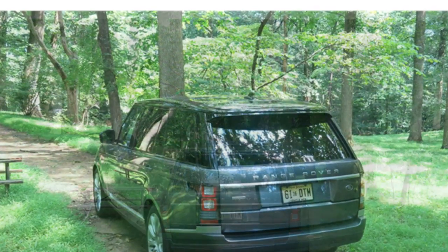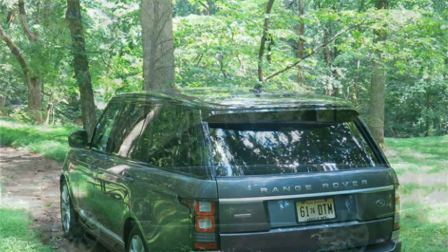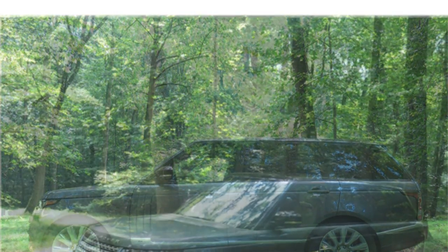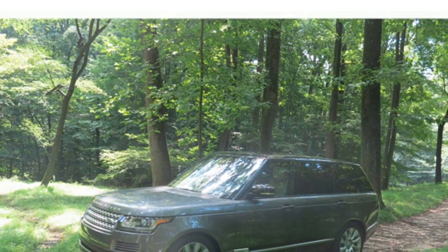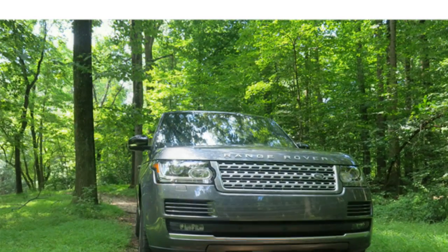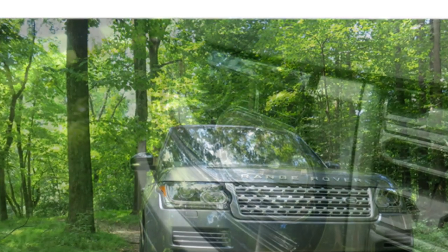The base V6 delivers generally decent power, though the Range Rover's weight can make it feel strained. However, the more powerful V6 and turbodiesel V6 make ample power. The V8 engine is incredibly potent and delivers quick acceleration. The 8-speed automatic transmission is among the best on the market and makes efficient use of the engine's power.